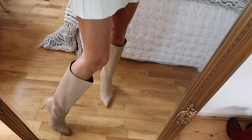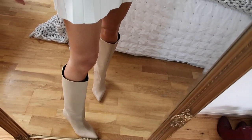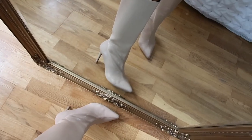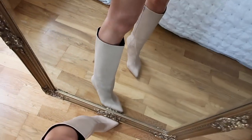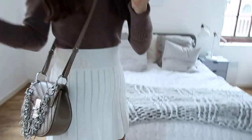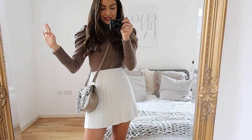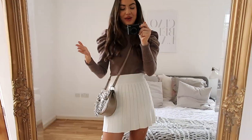The nude boots are from ASOS and they were such a bargain - definitely under £50. They are not leather so they're a really good vegan option. Even though they have a thin stiletto heel they are actually reasonably easy to walk in - I won't be walking far in them but they are pretty comfortable. I've been wearing these with quite a few of my outfits and they are just such a perfect spring boot.